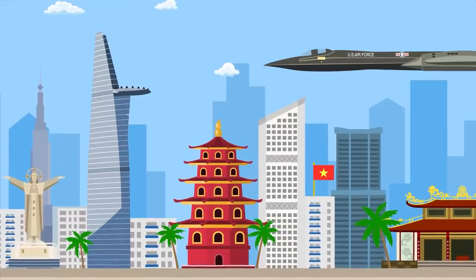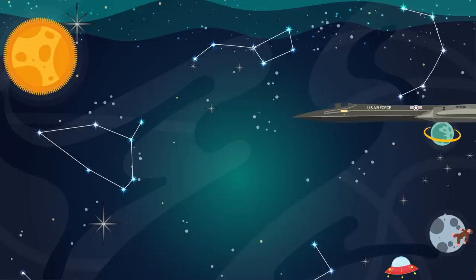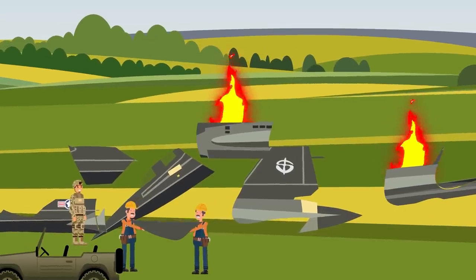There were so many procedures and steps along the way that even one wrong move could mean disaster. And more often than not, disaster struck, with 20 of the 32 Blackbirds produced being lost to accidents, though none were lost to enemy fire.